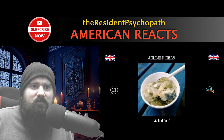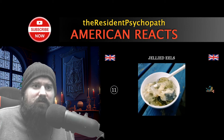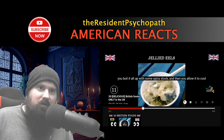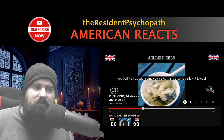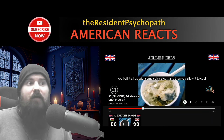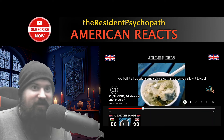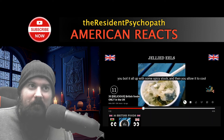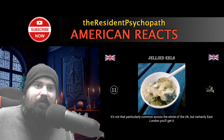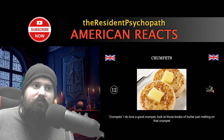Jellied eels — wait, these are eels in jelly? Eels, as in the long snake-like fish. You boil them in spiced stock, let it cool, and eat them cold. They look just like gummy worms to me. No thanks on the eel, I'll take the gummy worms. It's very famous in east London and places like Essex, Southend, and Margate, but not that common across the whole UK.